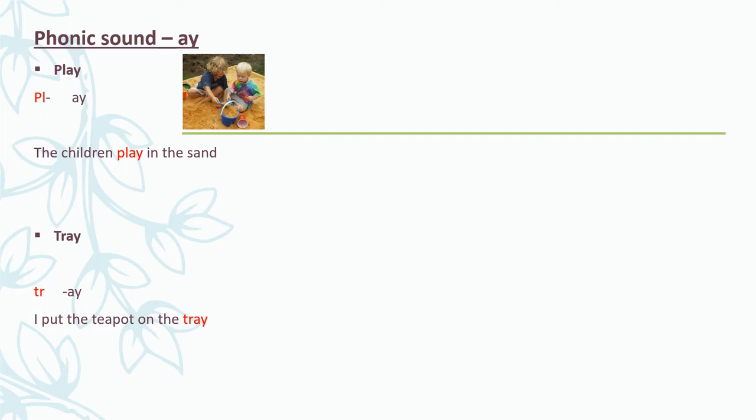Let's repeat these words. Play — the children play in the sand. Tray — I put the teapot on the tray. Very good.